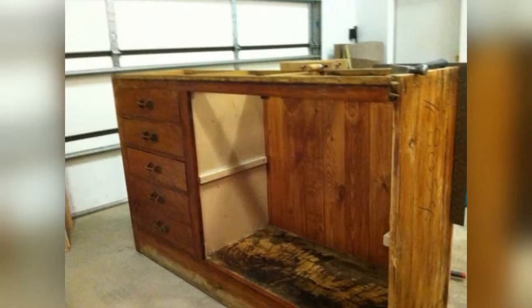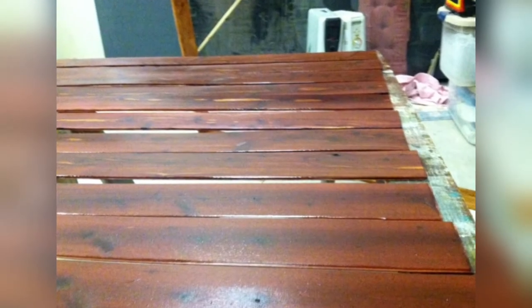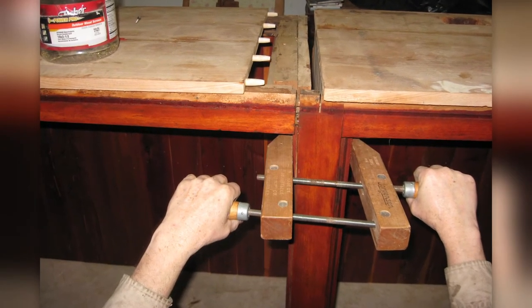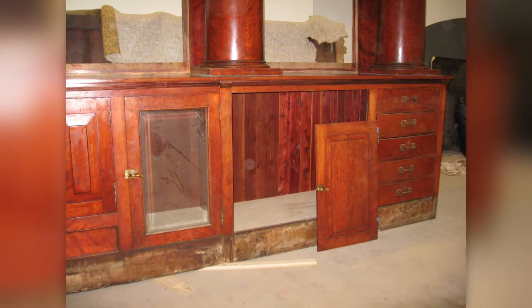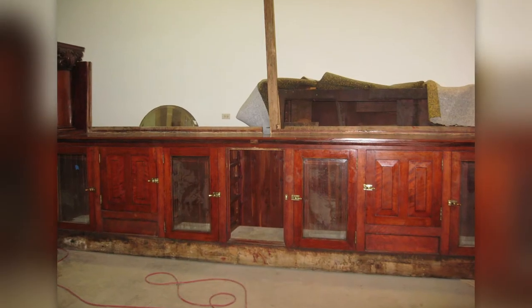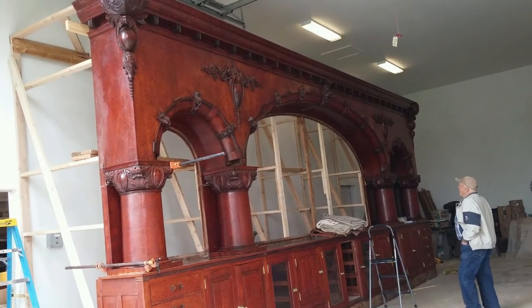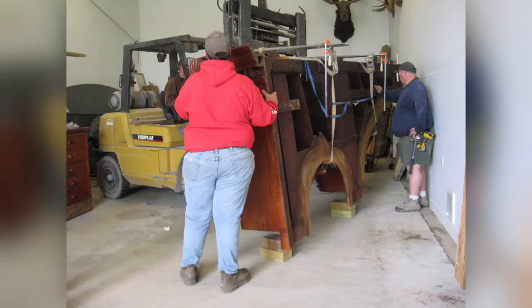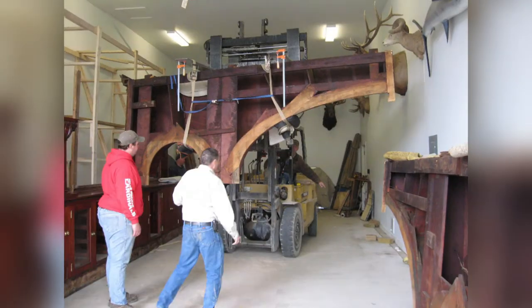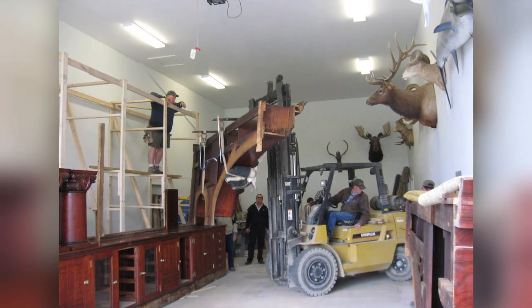We appreciate the family sharing their photos from the restoration and all the countless hours that went into this project. You can now see this historic bar in Hulett, Wyoming, at the 77 Steakhouse and Saloon. The family is proud, and Jim Nyman Sr.'s vision has been brought together. Jim Sr. admires the final project. It's an interesting story, and I hope you enjoyed this project.